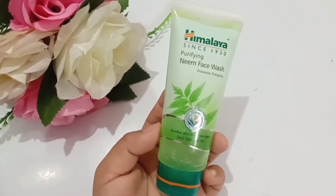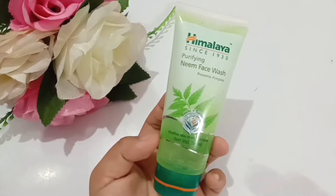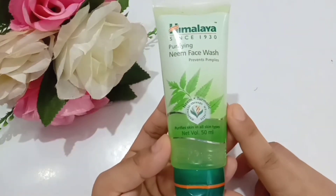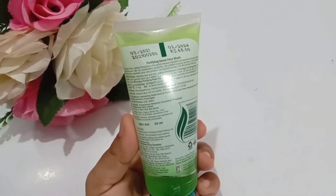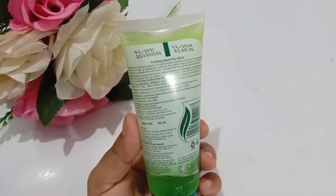All the ingredients mentioned on this pack are neem and turmeric. Even though it's a soap-free face wash, I won't say it's 100 percent herbal because they have added some chemicals along with the herbal ingredients — that's why we cannot say it's 100 percent natural.